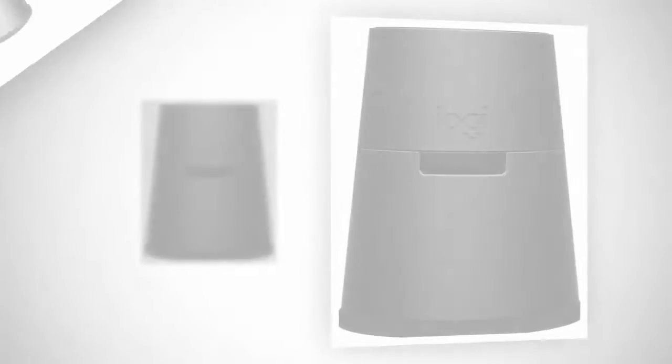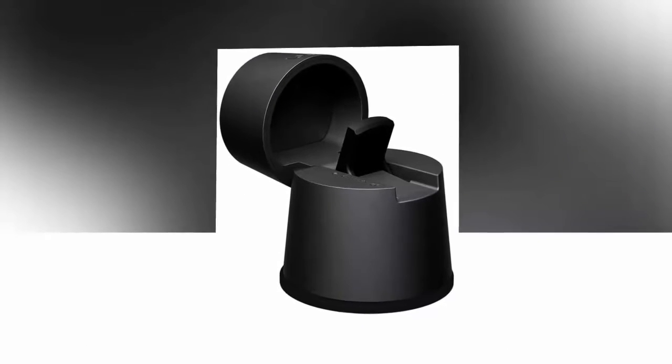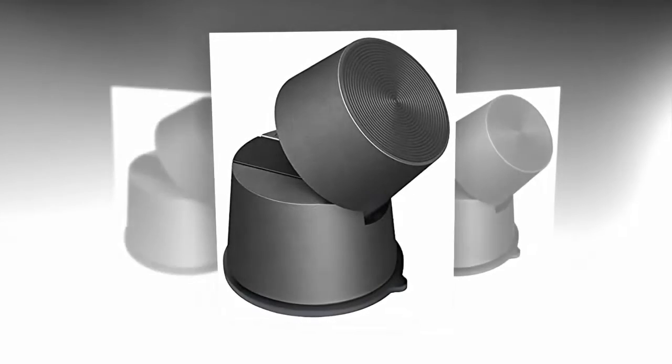So you can stay up to date with everything that's happening in the world without taking your focus off of the road. The Zero Touch Car Mount from Logitech isn't your typical car mount either — it's a smart mount of sorts.